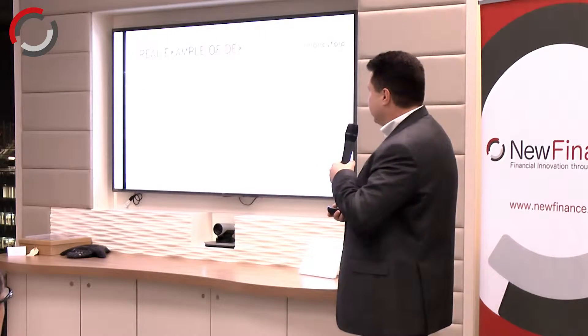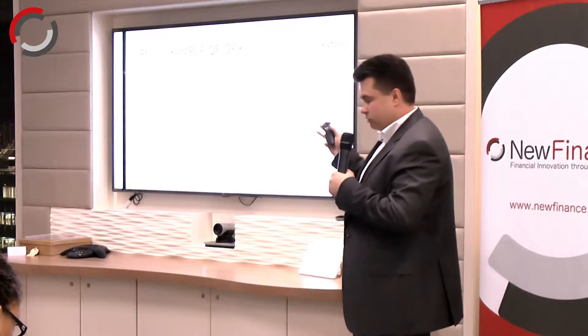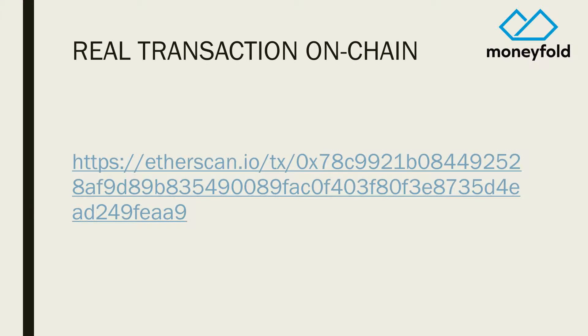There are dozens of DEXs out there, and if you know how to roll your own you can do that too. I used one called Uniswap. I got a little ticket like this, filled it out, and said: I have some pounds, I want to swap them for euros. The transaction was submitted to the Ethereum blockchain, and here's a link to that transaction — anybody in the world can go and verify it.